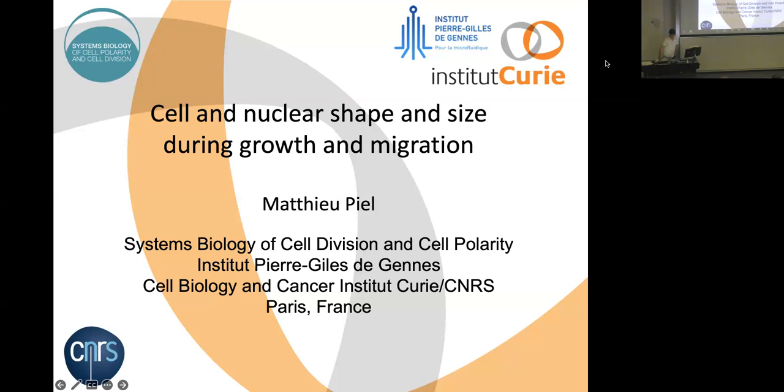Thank you for the invitation. My talk today has two parts. The first part is a summary of things we've been doing in recent years, focused on the nucleus and deformation of the nucleus, with some ongoing work. Then I'll switch to a newer topic in the lab: regulation of cell volume and cell size, with one particular question about how cells grow in mass and volume to the same extent when they go through division cycles.